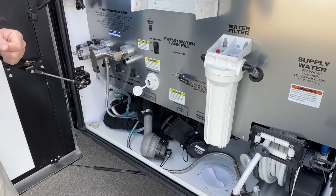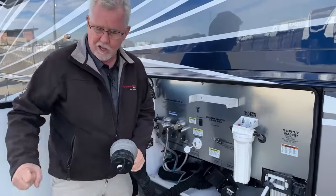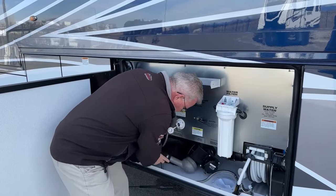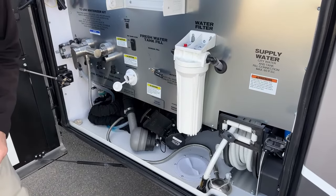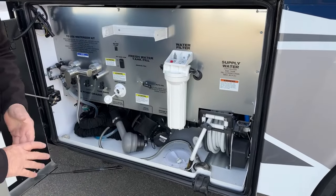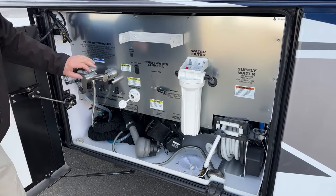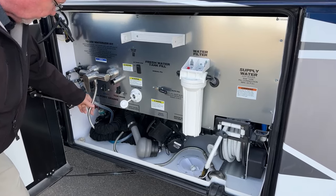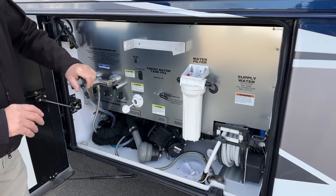Up here at the water compartment you can see we've got a macerator — that's an option with the Dutch Star, kind of like a garbage disposal for your black tank to chew up solid waste so you can pump it out. The nice thing is you can actually pump your solid waste uphill if you're in a depression and need to get it up to the dump station. We've got our valves here, everything is within this heated compartment so you won't worry about freeze-ups. There's a power rewind on the water line, a whole-house filter, auto or manual fill for the fresh water tank, a water pump switch, and an outside shower with a low-point drain.